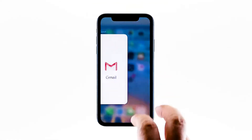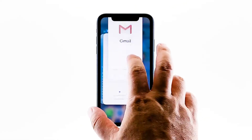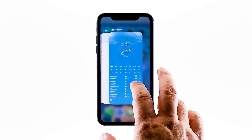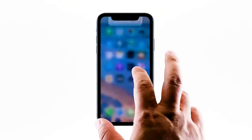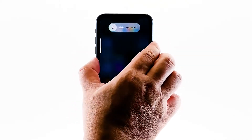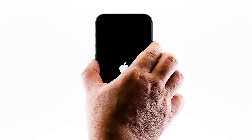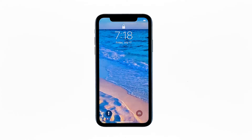Swipe up from the bottom of the screen and stop at the middle. This will show you the app previews. Now swipe up on the previews to close them. To force restart your iPhone, quickly press and release the volume up button, and then do the same for the volume down button. The moment you release the volume down button, press and hold the power key for 15 seconds or until the Apple logo shows. Now wait for your iPhone to finish restarting. Once the reboot is finished, try to see if your iPhone 10 still lags and freezes.